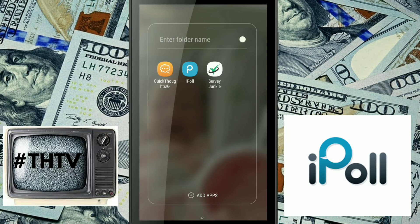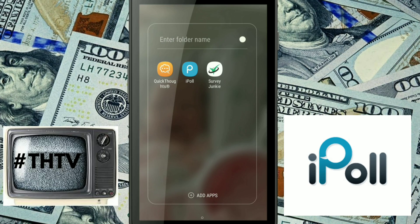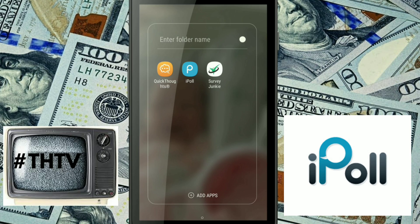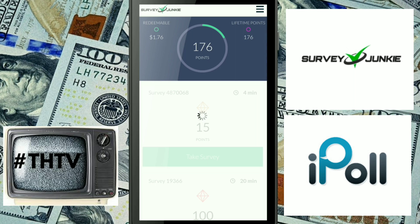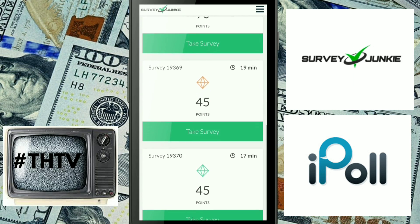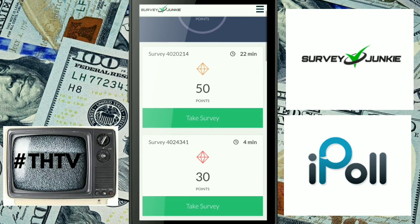Coming in at number two — and this was really hard for me to decide — this application is completely different from number one, but she's coming in at a close number two. And that's Survey Junkie. Survey Junkie is set up completely differently than iPoll, and I like it. Another thing I like about Survey Junkie: they have daily polls and quick surveys.